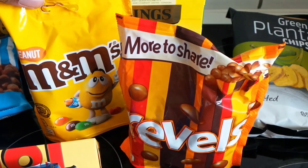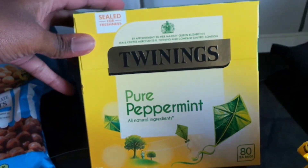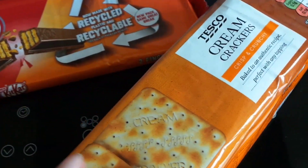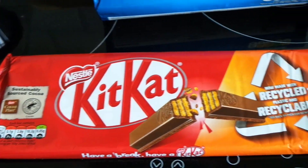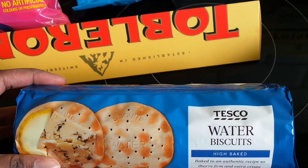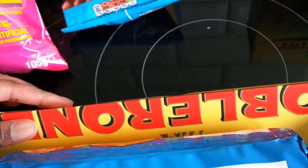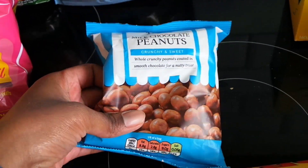We have a packet of Revels and some peanut M&Ms, and the most important thing — my peppermint tea. Then I got some cream crackers and also some orange KitKats — I haven't had these in years. I also got some water biscuits, or water crackers — those are for my pate. I also got a Toblerone, again for my dad's Father's Day gift, and some chocolate peanuts.